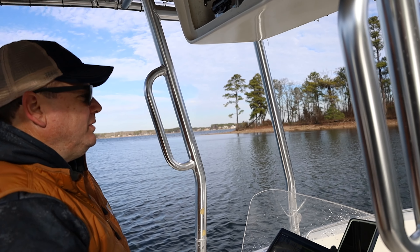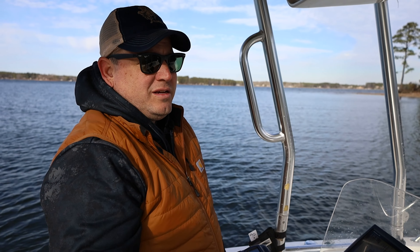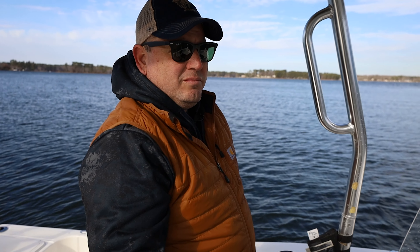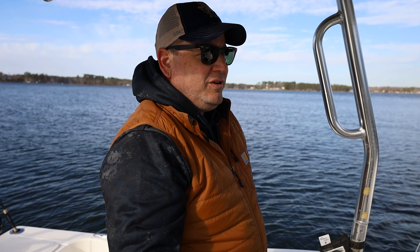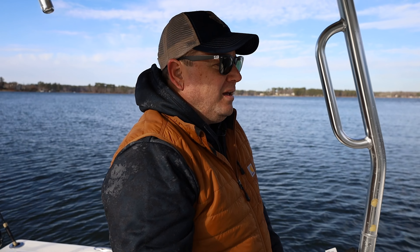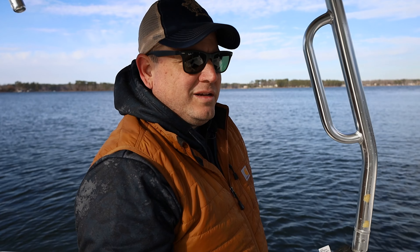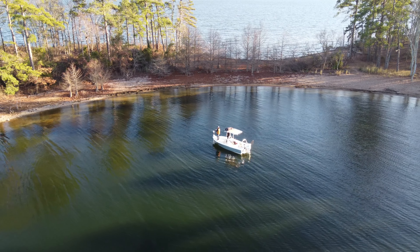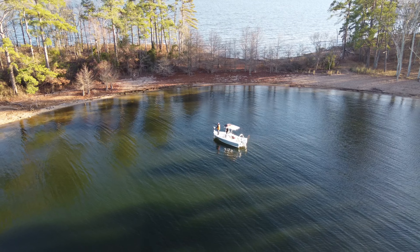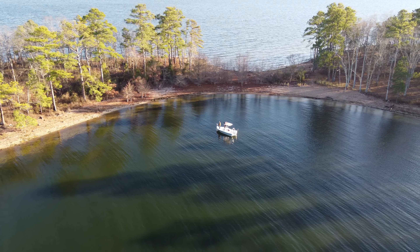Hopefully today we at least bring one fish up for you guys to see — so that I don't look like an idiot coming out here fishing. But the name of the channel is IRL Sportsman, right? The whole point of this is being out and doing things in real life, and this is what fishing looks like — sometimes you catch and sometimes you don't. For me it's more often that I don't than that I do. But I just love being out here, I love being on the water, I love being out in the woods.